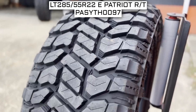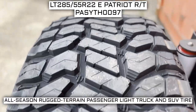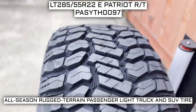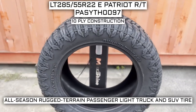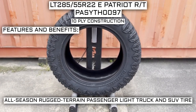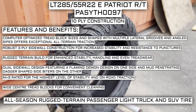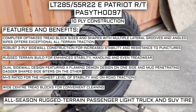Today we are looking at two 285/55R22 Patriot RT tires. This is a Patriot brand tire from the Rugged Terrain series that they offer. This tire has a performance designation of all-season rugged terrain passenger light truck and SUV tire. Some of the manufacturer listed features include computer-optimized tread block sizes and shapes with multiple lateral grooves and angled sipes, which offer exceptional all-terrain traction.